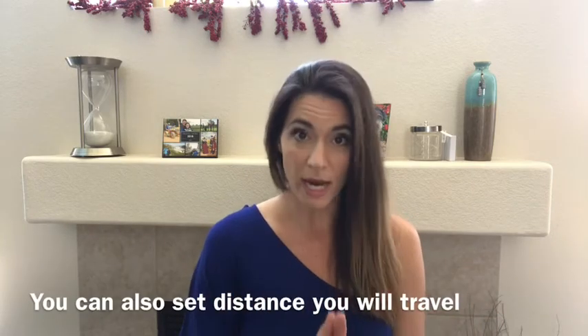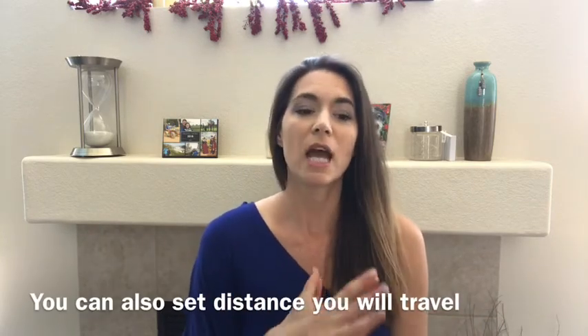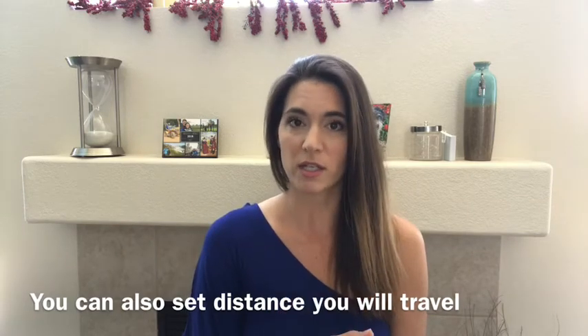You set everything up and set your rate. They recommend starting within the average range for your location, which the app provides. I got greedy and set it way above that — and I am booked solid for two months.